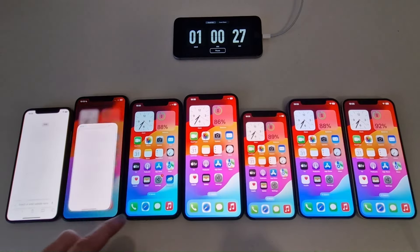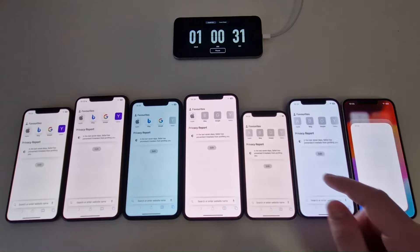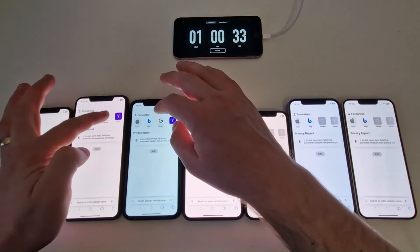Now moving to Phase 2, which consists of playing a high-resolution video in full-screen mode with the volume at half.